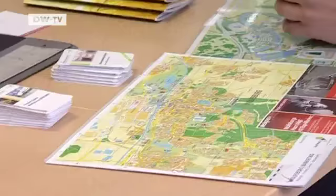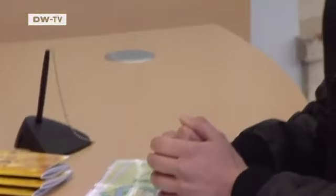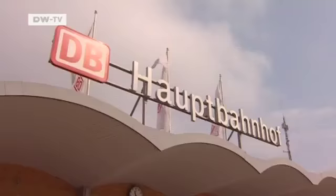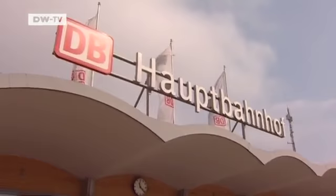For nearly 40 years, Liesl Wurtz has been giving visitors tips on what to see in Wolfsburg. Whether it's about the Autostadt theme park, the museums or the castle, Liesl has the answer to every question. She works for the Tourism Information Centre in the main train station. My name is Liesl Wurtz. I'm a visitor's guide in Wolfsburg. What I like about Wolfsburg is that you can reach everything by foot. Let me show you three of my favourite places.